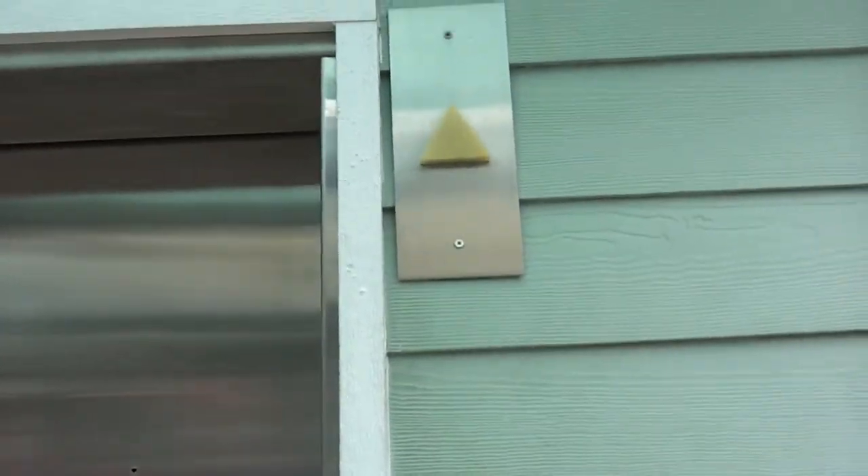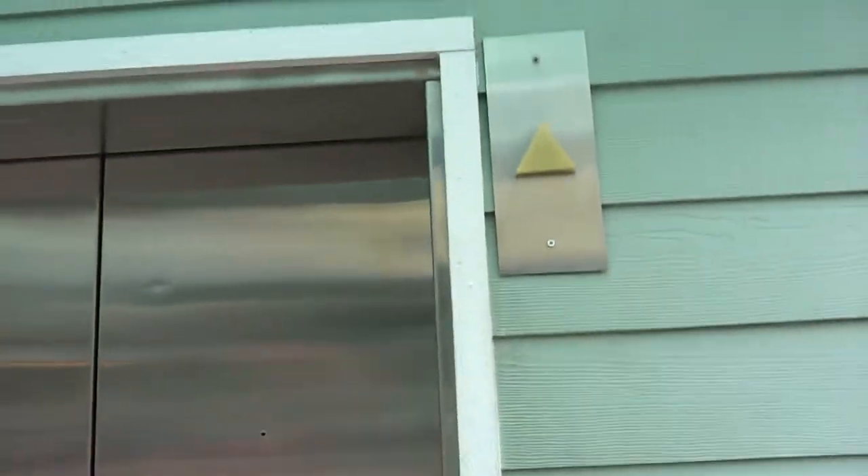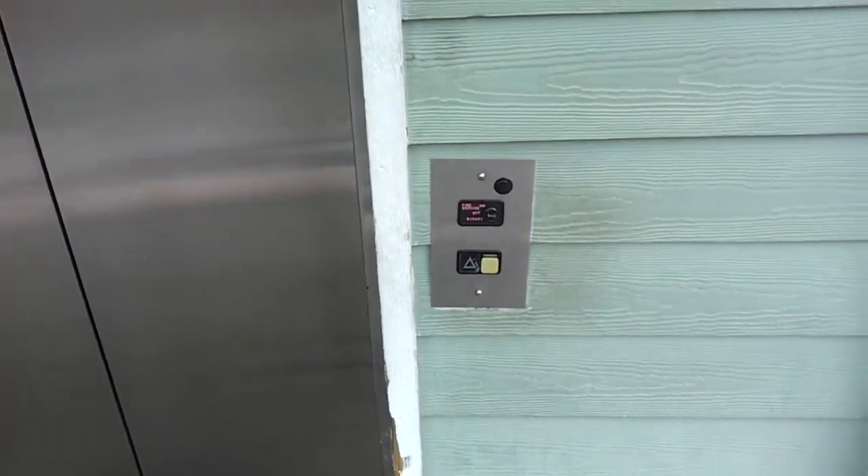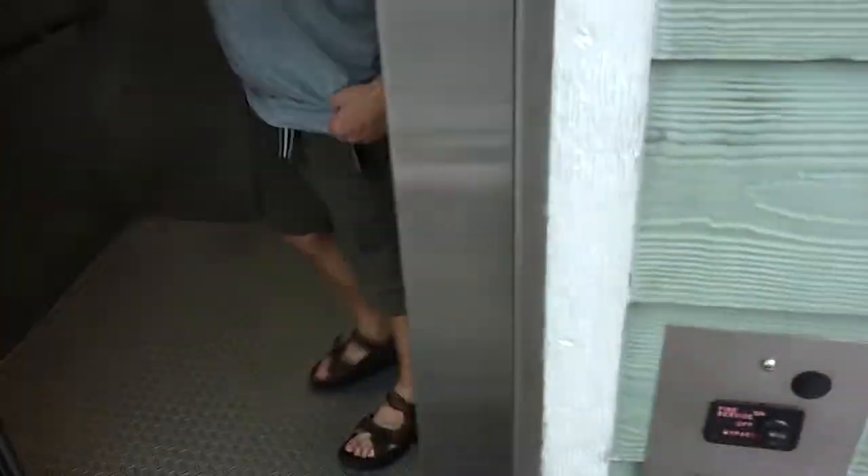Here we are at the Schindler Elevator at Universal Studios. I think this is the gift shop area. It's called the P.